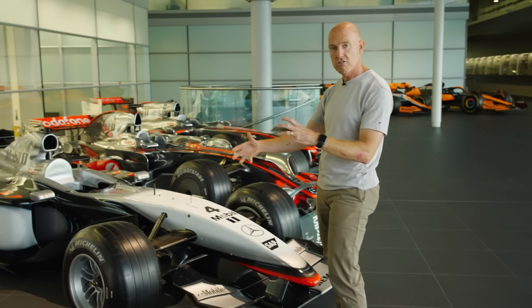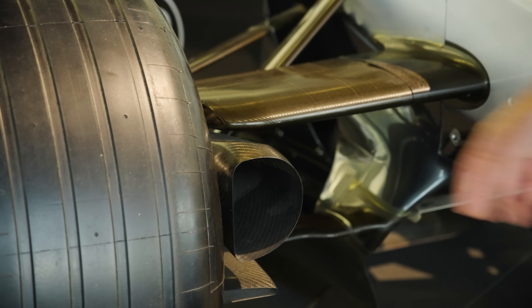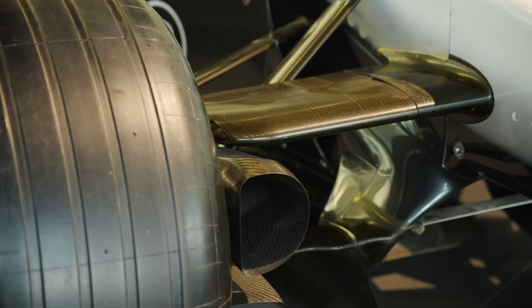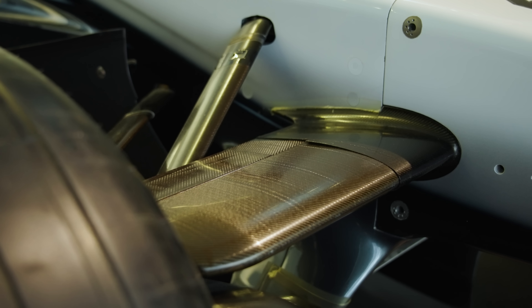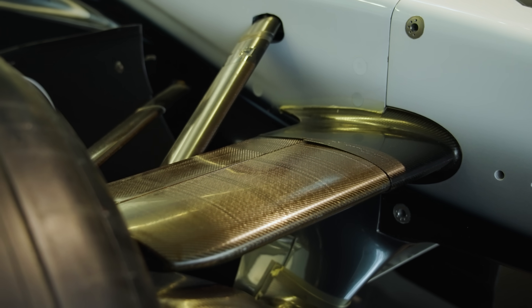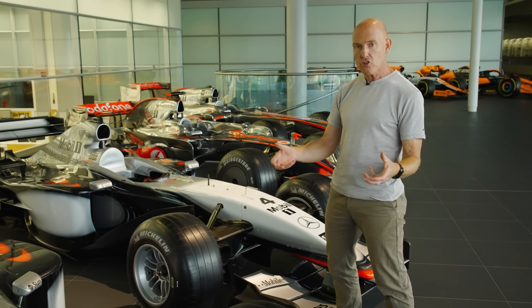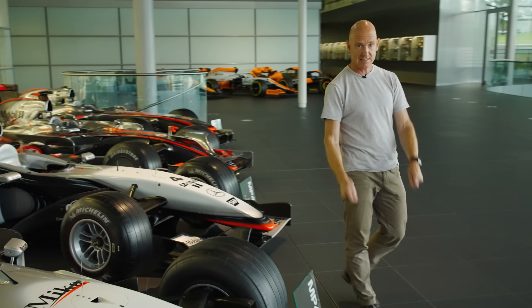However, if you come over to the next one, you will see what you know traditionally as carbon fibre – you can see it on here, and on the brake ducts, and even on the suspension. That very distinctive weave is from layers of woven material. That is visual carbon fibre, which looks prettier, but it's not actually as strong as the unidirectional stuff – it's about 10 to 15% less stiff.